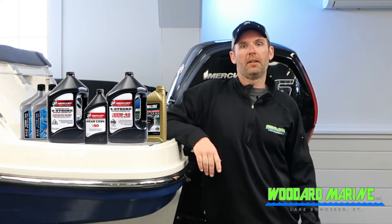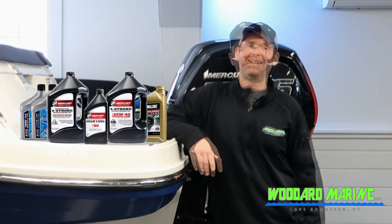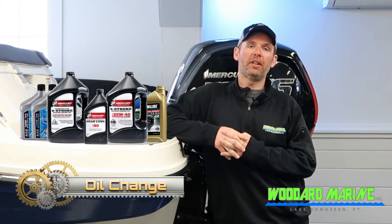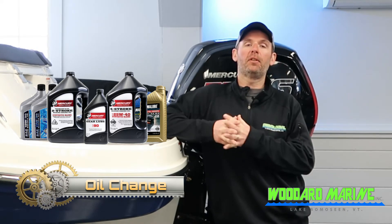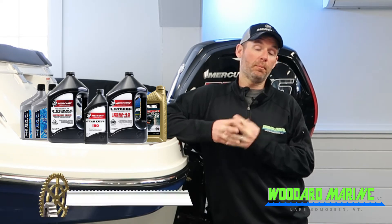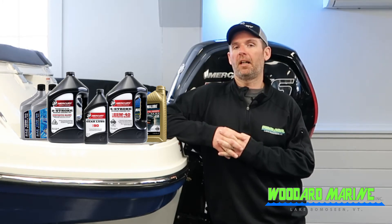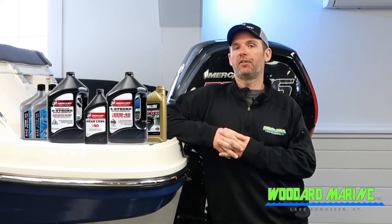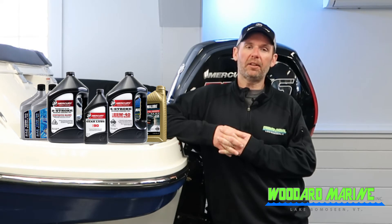Same with gear lube — we use factory spec gear lubes for lower units. Typically we recommend one oil change per year for average boat owners. Obviously if you use your boat a lot more, you may have to do an oil change mid-season or possibly even twice a season. Every motor is different on length of hours for your oil change, so you'd have to research that through a manual.